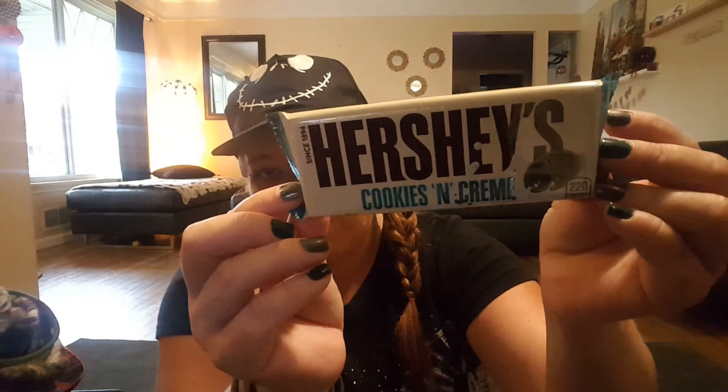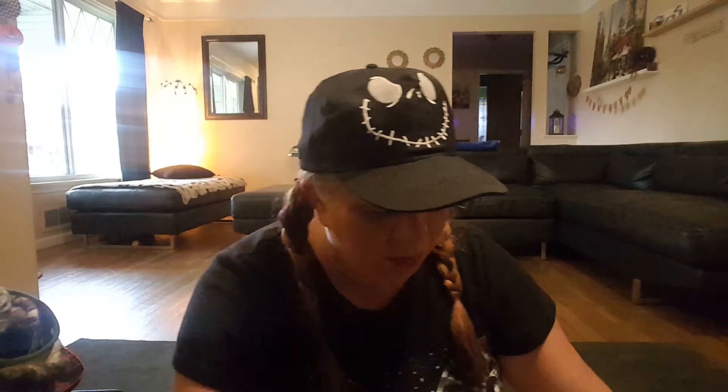Not too exciting, but I picked up some extra gum and my daughter — or my son, I forget who I had with me — picked a Hershey's Cookies and Cream bar. So that's it for Walmart and Dollar General.